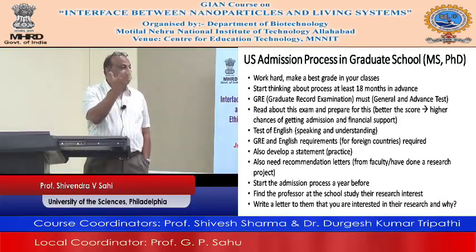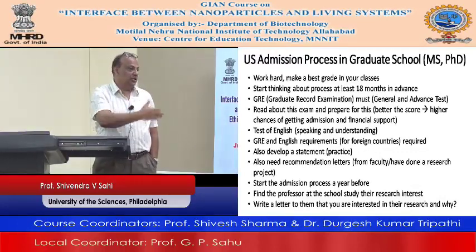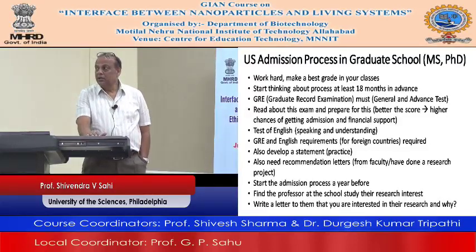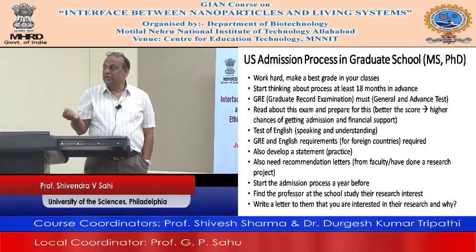You also need comprehension to understand the lecture and do well in the classes you are taking. So you need GRE and TOEFL or English test, and the scores have to be good.